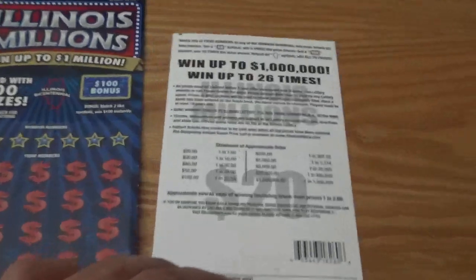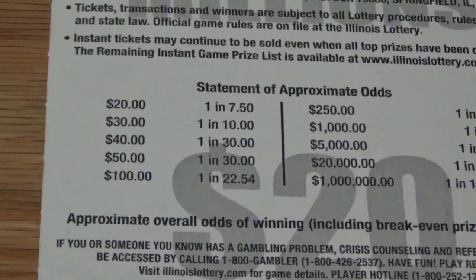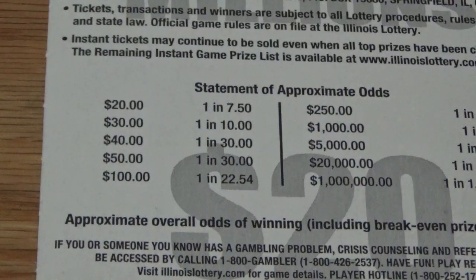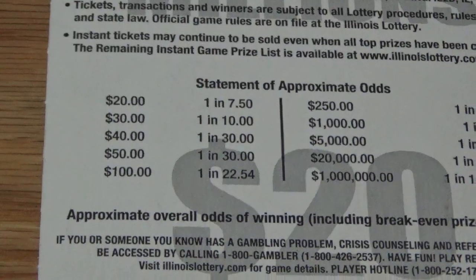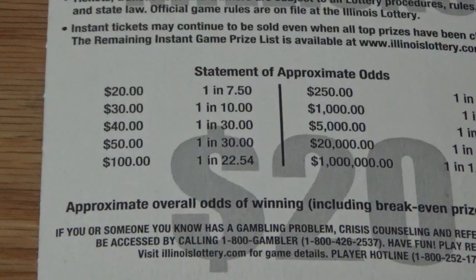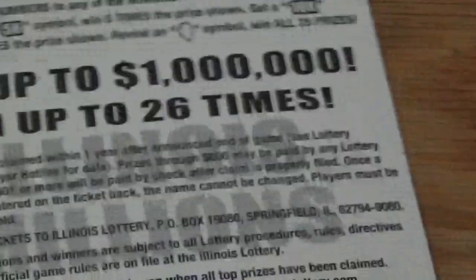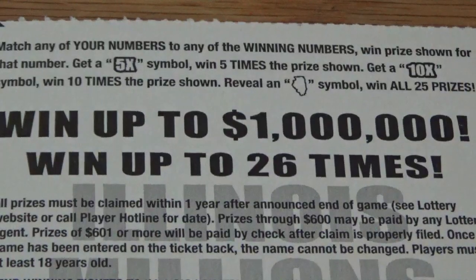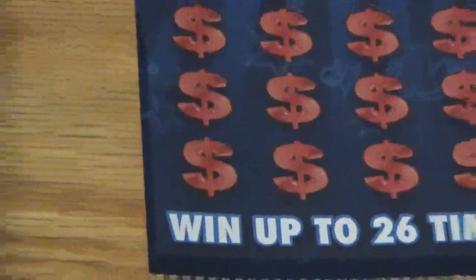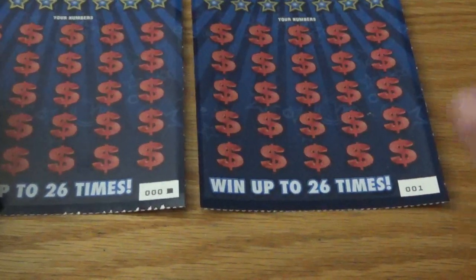If you look at the overall odds, it's one in 2.88, but the odds of winning 100 bucks are one in 2.54, so typically you'll see one of these in a pack — not guaranteed, but typically based on the averages. They also have some nice symbols: you can get 5x, 10x, or the state of Illinois symbol to win all 25 prizes. Just opened up a fresh book at the store and picked up tickets 000 and 001.